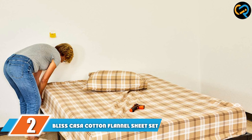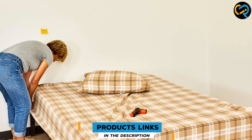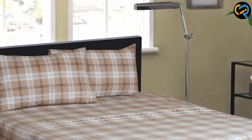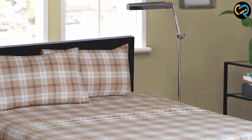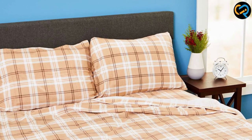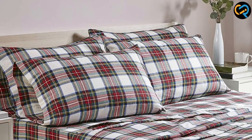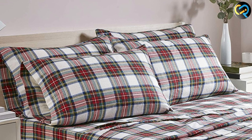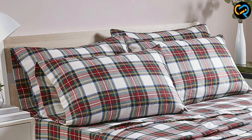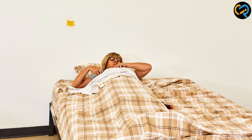We were happy to discover that these flannel sheets provide a lot of value for their low price point. Our tester told us the construction of these sheets was sound and that the texture was buttery smooth to the touch. They also had a nice heft that was comfortable enough to snuggle up in but not so heavy that our tester got overheated — this makes sense since the GSM is 150. Unfortunately, after the first wash they shrank a little, exhibited pilling in spots, and a long thread came loose in the pillowcase. Despite this, our tester said they would still recommend them to family and friends.